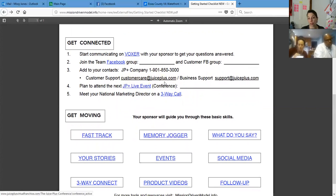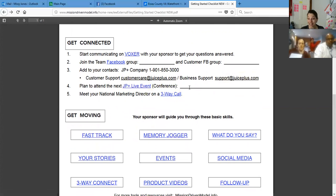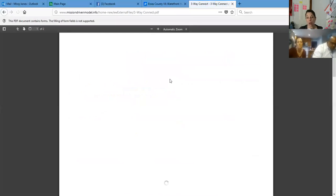Customer support is customercare@juiceplus.com. Business support is support@juiceplus.com. The difference is: customer care is for a customer's order, business support is when you're helping a team member. You also want to plan to attend the next Juice Plus live event. We have Phoenix next week and then in October we have Tampa — and if people are afraid to fly, they can drive to Tampa, that's an easy drive. Then of course, meeting your national marketing director, which is Steph. We can do a three-way call. Sean, you went to high school with her so you know her pretty well.